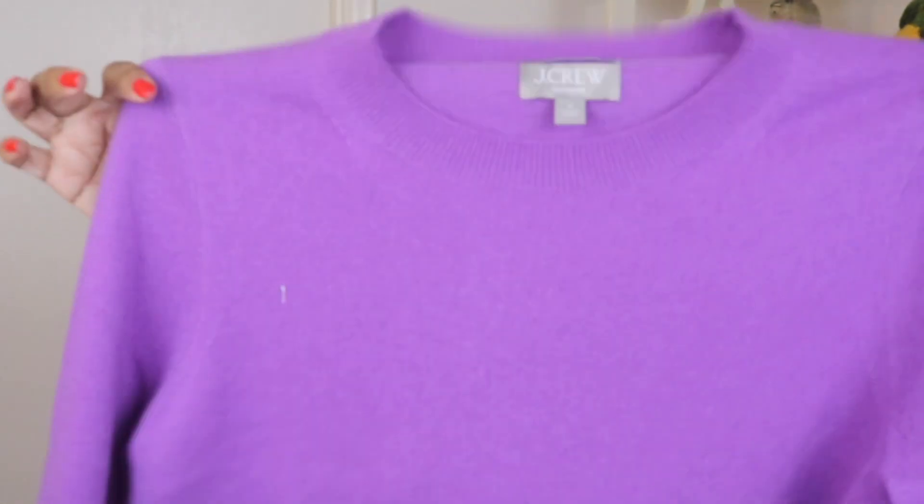On the website the colors look a little bit more muted and dull, but in person the color is a lot brighter, and I'm really happy that my camera is showing the true colors — this is really the color purple as it truly appears. I absolutely love this. I got it in a size medium and this is a classic fit crew neck sweater.